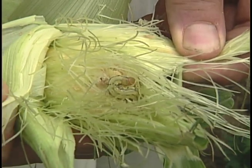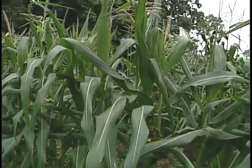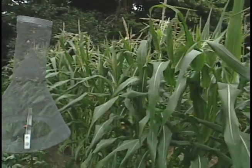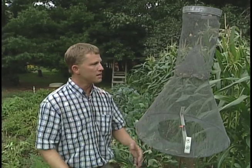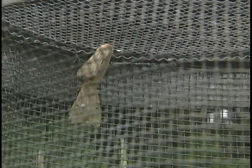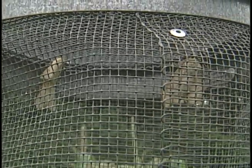The corn earworm does not overwinter in Pennsylvania, but growers have a valuable tool to help them determine when the pest comes into their field. Here we have a trap that has a pheromone lure attached to the bottom. This attracts the moths to the trap and gives an indication when they are present in the field, at which time growers can apply a pesticide.